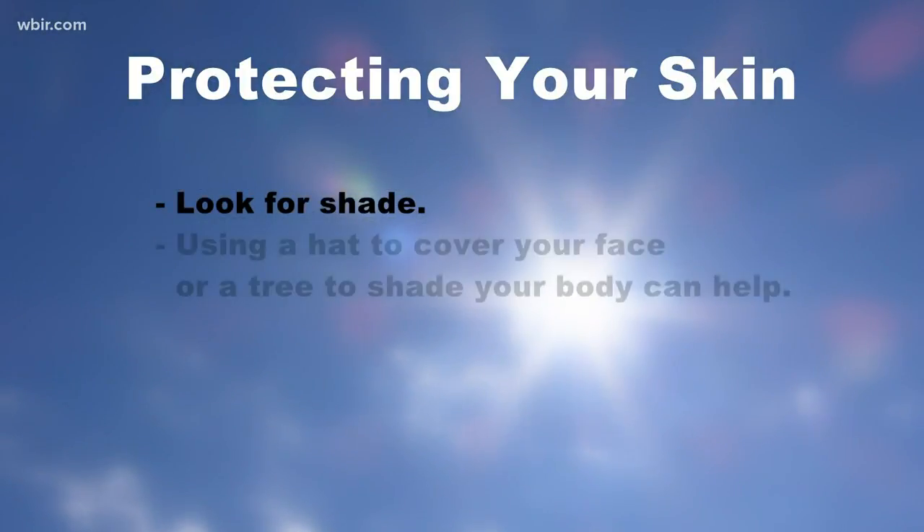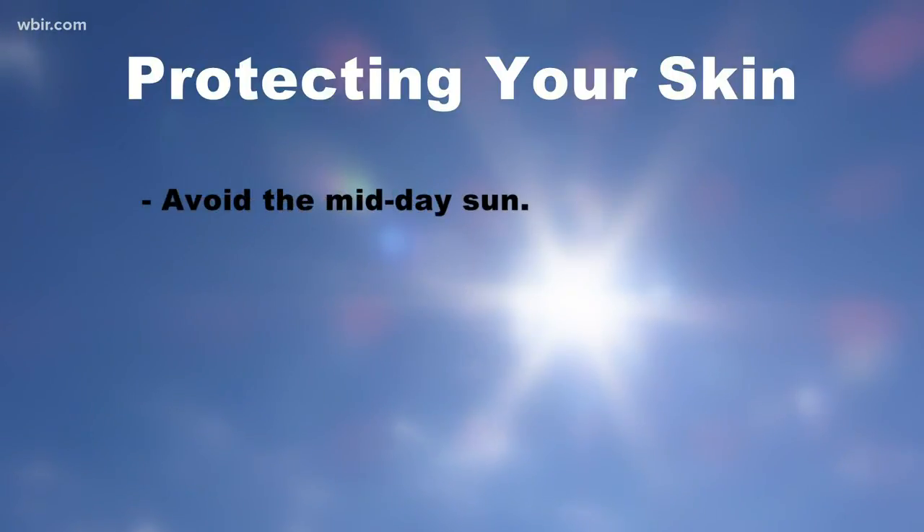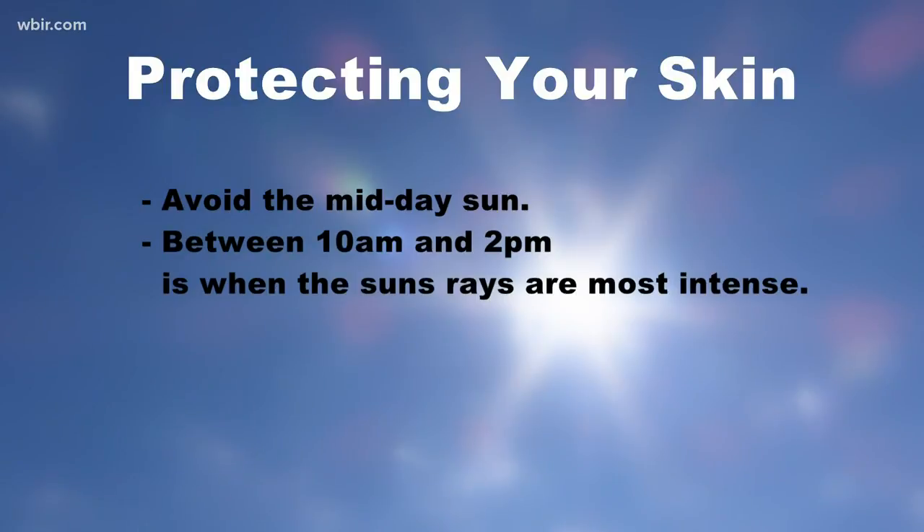Number two: look for shade — using a hat to cover your face or a tree to shade your body can help. Number three: avoid the midday sun. Between 10 a.m. and 2 p.m. is when the sun's rays are most intense.